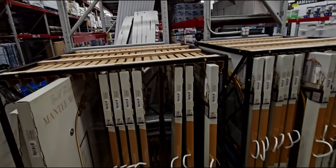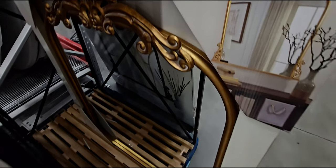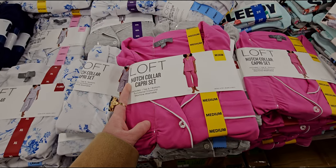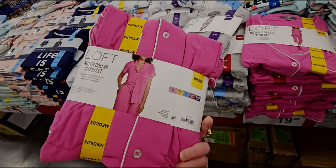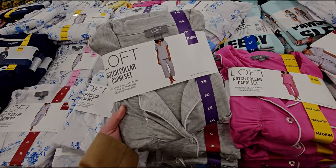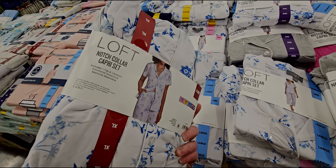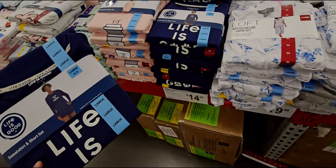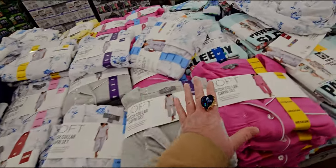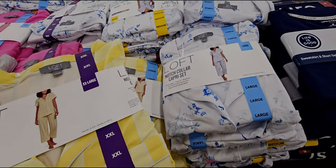Over here they have a discount on the mantel mirror Filgarie — $79.98, originally $89.98. So gorgeous — they have it in gold with amazing detail, and also in black. They have these Loft Notch Color Capri sets for $19.98, machine washable — also in gray and in a floral toile-like pattern. They have the Life is Good sweatshirt and short set for $14.98. Great pajama options — pink, gray stripe, and floral two-piece sets.